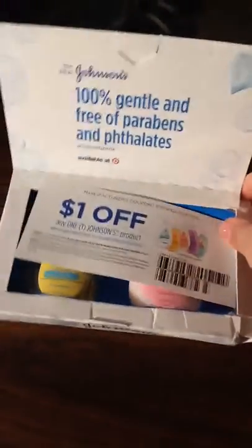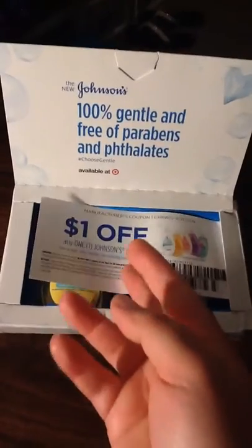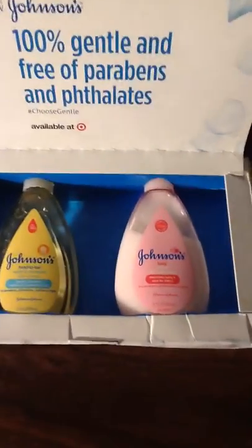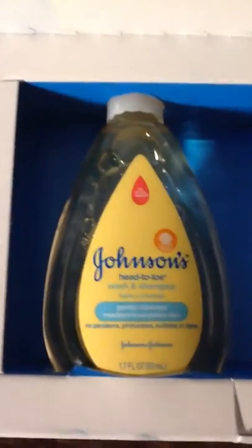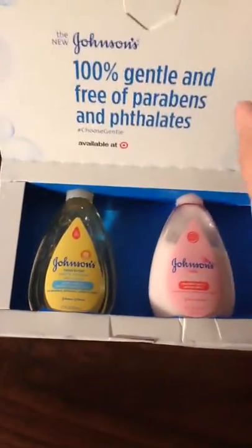I got this Johnson & Johnson's dollar off coupon. And then, as you can see, that is lotion, and then shampoo and body wash. Got those samples, which are going to be for my cousin.